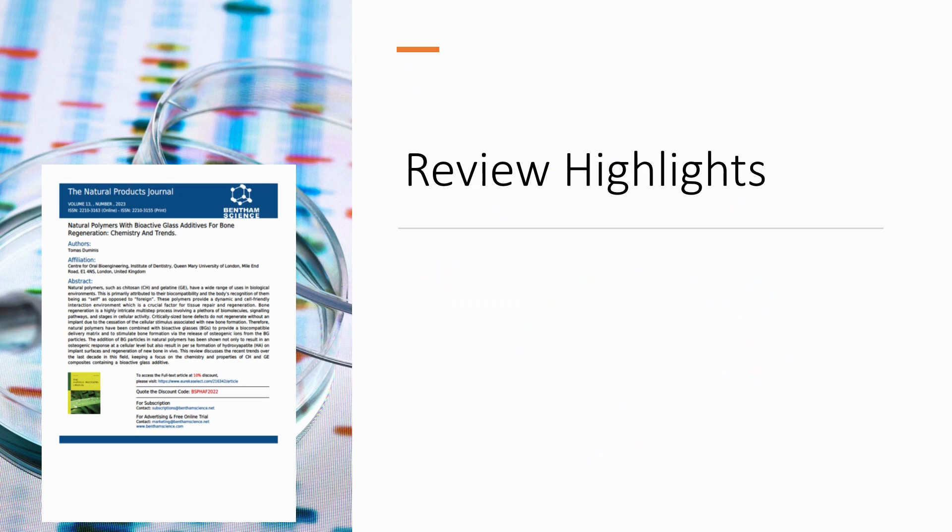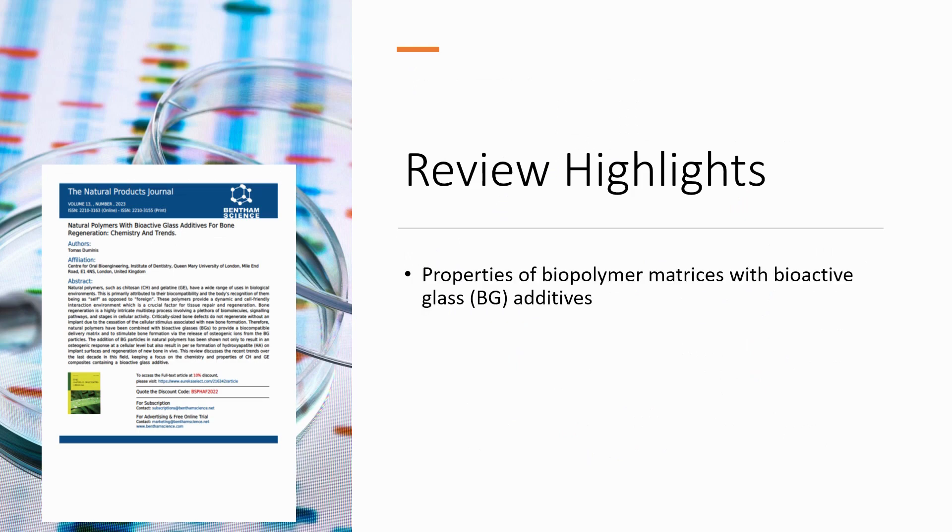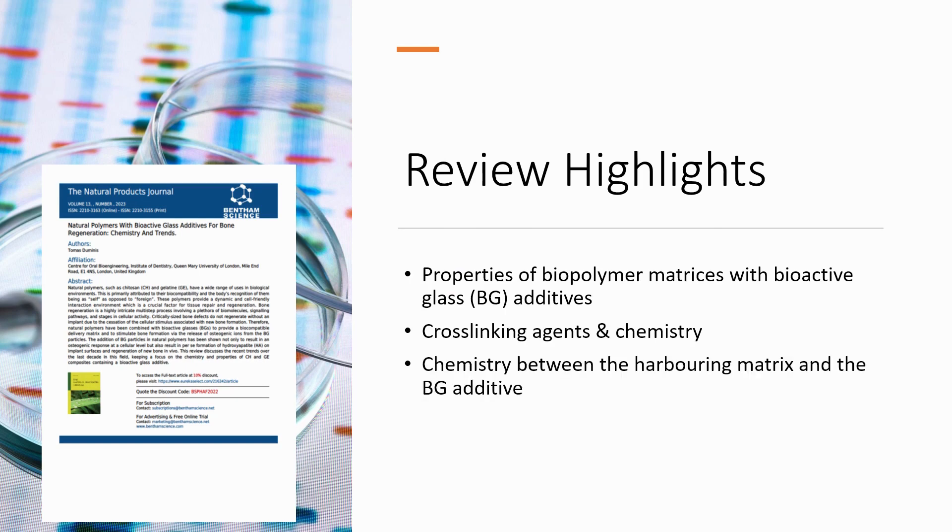Now the review highlights. Some of the properties of biopolymer matrices with bioactive glass additives are discussed in this review. The cross linking agents and associated chemistry is also discussed. The chemistry between the harboring matrix and the bioactive glass is extensively discussed. And some successful in vivo studies are presented.